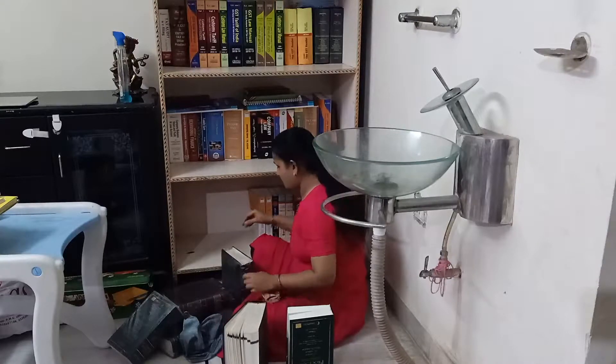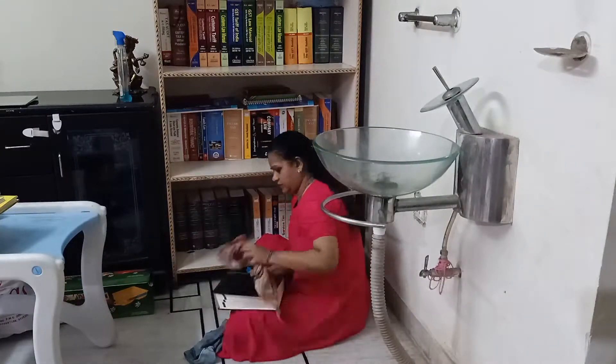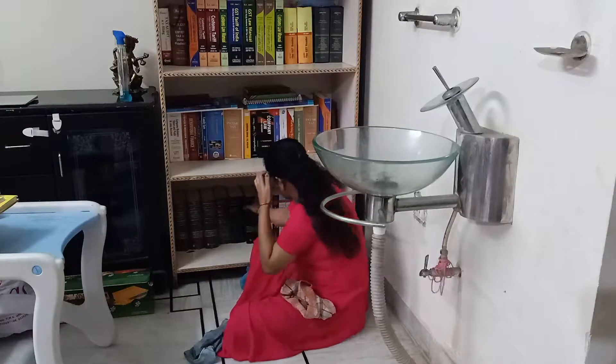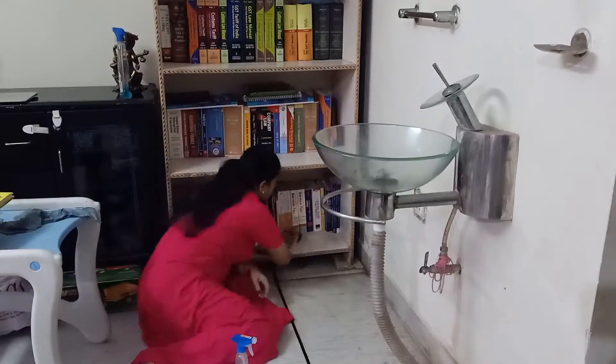I've removed the books from the bottom drawer — it was extremely dirty, and the books in it were extremely dirty too. Here I am removing the books and cleaning up the bottom drawer to make sure it looks really clean. Now this is my son's table and chair — he uses it for dinner and for writing — so I'm cleaning that as well.